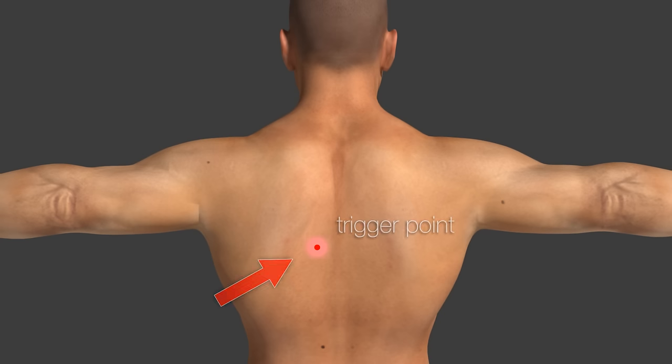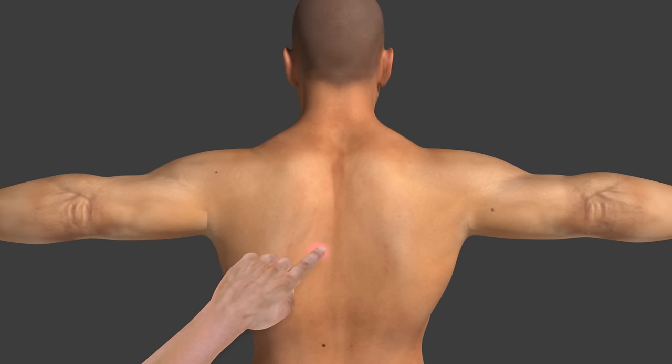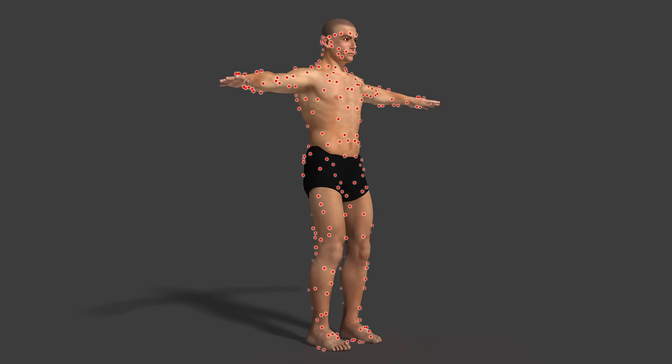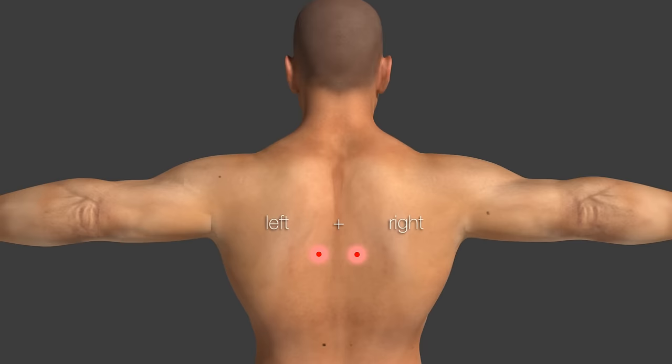A trigger point is a small muscle contraction which can be felt as a small nodule. Pushing on this nodule is very painful. Trigger points can exist in each muscle of the body, multiple can exist at the same time, and often both sides of the body are affected equally.